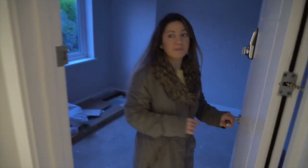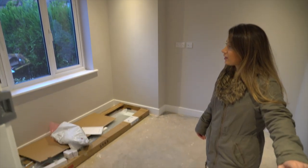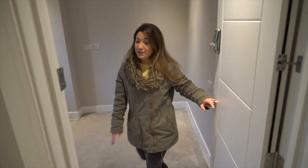So obviously that's the bedroom - sorry, that's the bathroom for this bedroom in here. It's been nice and painted, ready for the carpets to come in tomorrow. Not much else to show in here.